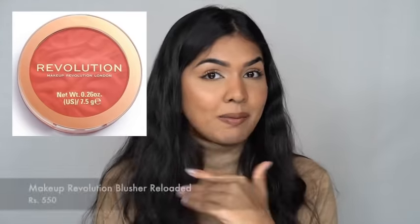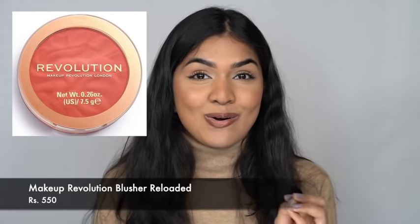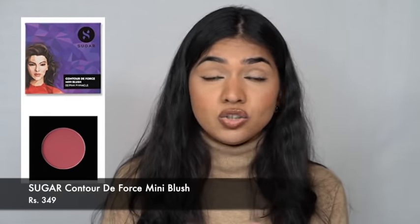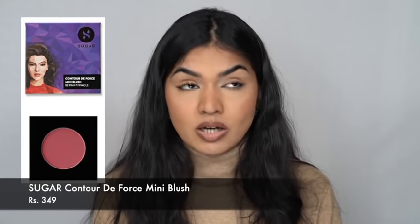Next up are blushes — I have three I've been reaching out to a lot this year. One is the Makeup Revolution Reloaded Blusher in My Standard, which I always like. The second is K-Beauty blushes — I recently tried them and really like them. I have the shade Sugar Candy on my cheeks right now — one of the most beautiful matte blushes. The third is Sugar blush, which also has really beautiful matte blushes. These are my three recommendations.